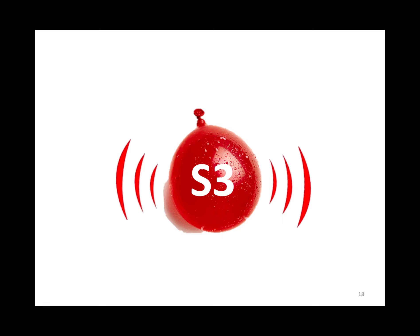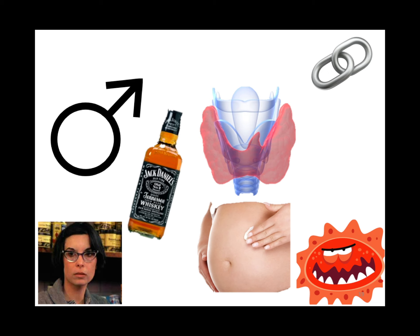An S3 indicates a dilated left ventricle. We see that with CHF and dilated cardiomyopathy. The linking technique for dilated cardiomyopathy is men: medicines like adriamycin, alcohol, thyroid, pregnancy, and infections.